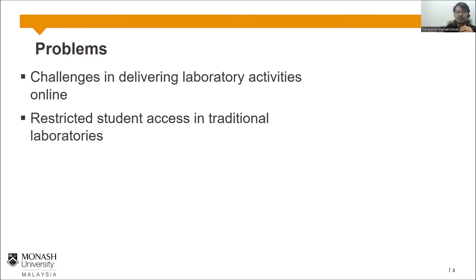A second challenge was that even in traditional, non-pandemic times, students only had about three hours per week in the lab — a very restricted time. With students of different abilities and learning speeds, it was uncertain whether they could complete the work within that short period.